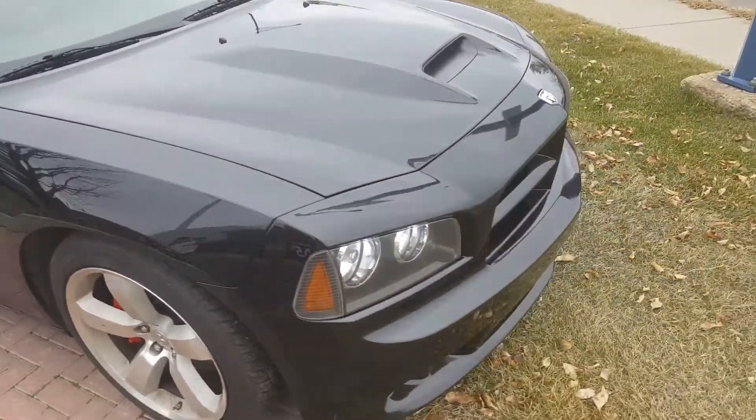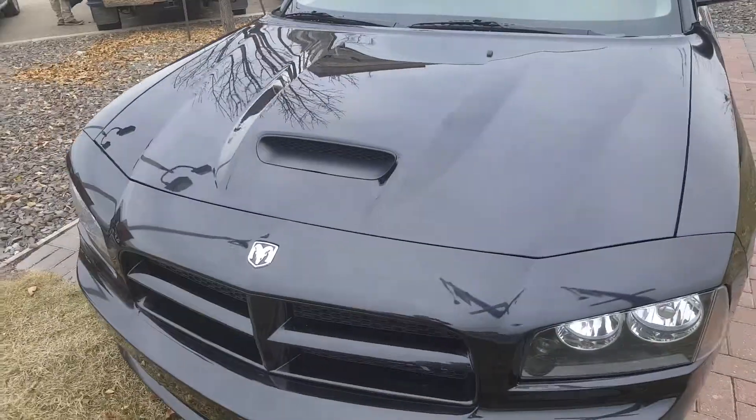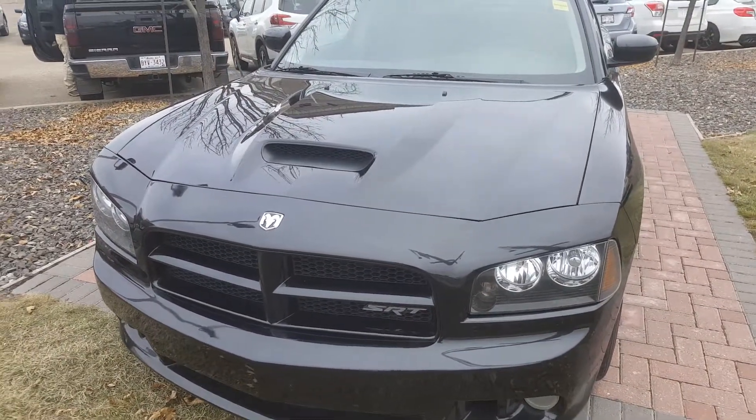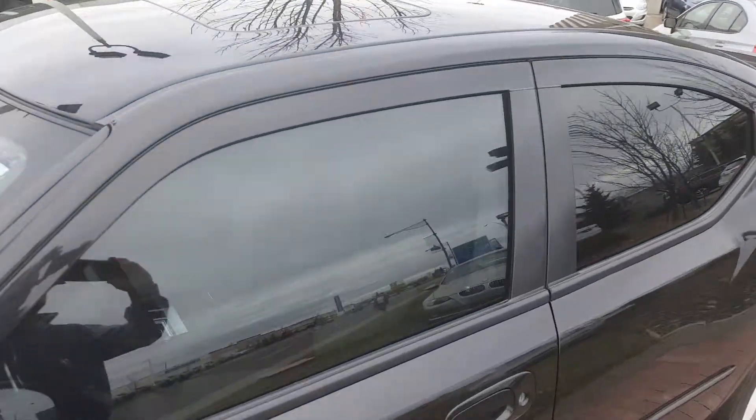I'm going to show you under the hood in a minute. It might get a little noisy because all that traffic along there is going to come along here. Anyway, I'll show you the front — pretty good here. Nice sunroof on it. I'm just going to open up the hood now.